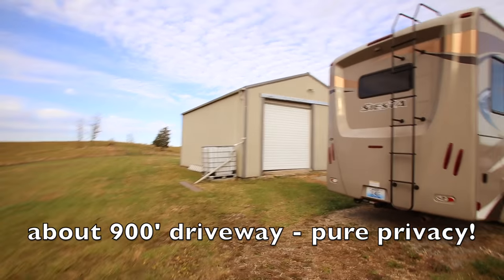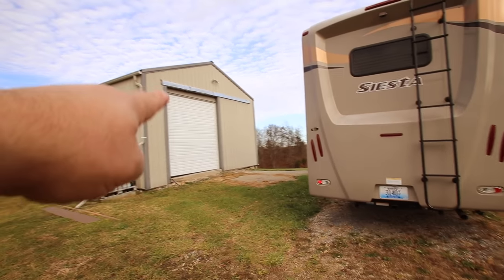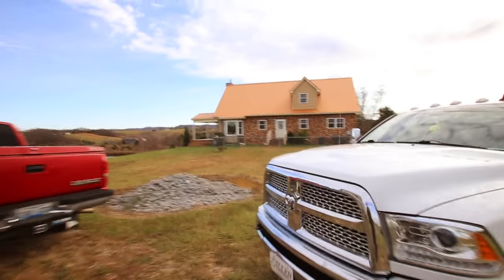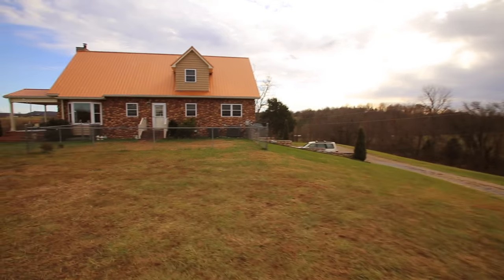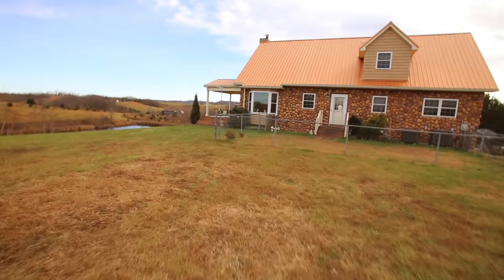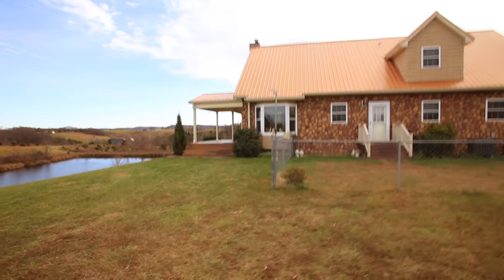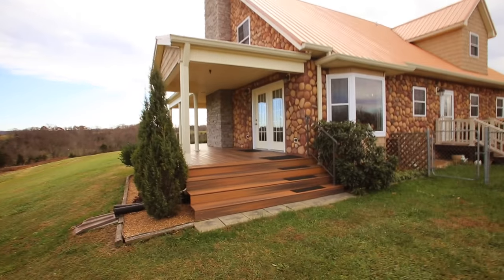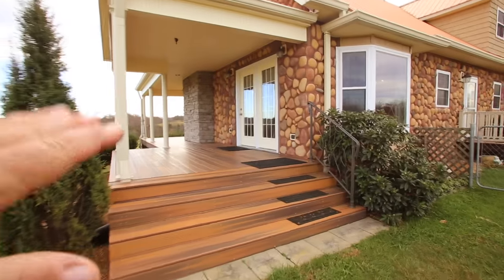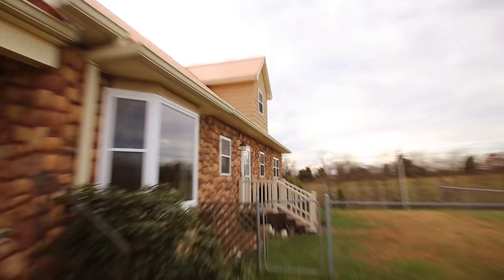Coming up the long driveway, we've got a great shop here — about 700-something square feet with a big overhead door, so you can fit your motorhome in there. You've got a full walkout basement and this metal roof with Kynar copper paint — fancy schmancy paint. And look at this porch, which is all upgraded. This is all no-maintenance deck, no-maintenance siding, and even the shakes up there are no maintenance.